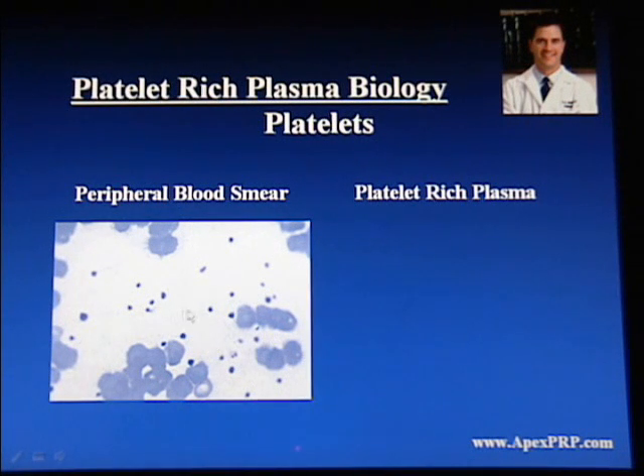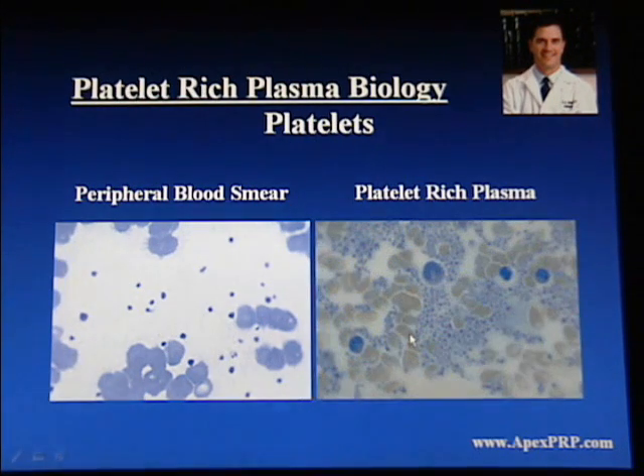In a peripheral blood smear, platelets can be seen scattered, even at high power, infrequently. In platelet-rich plasma, however, the platelets can be seen much more often and at a much more concentrated amount.